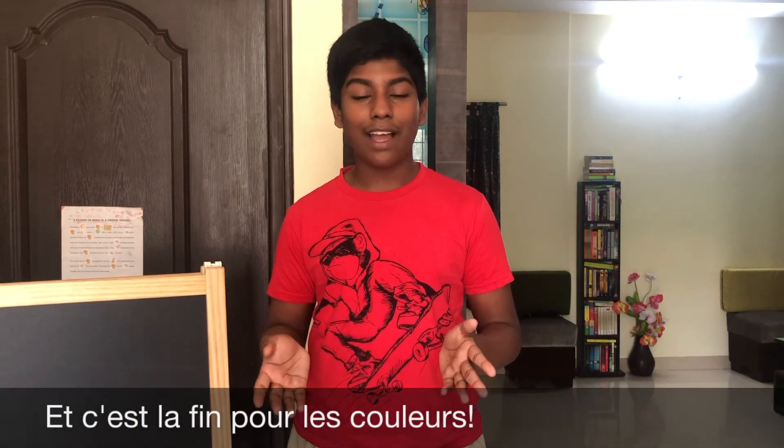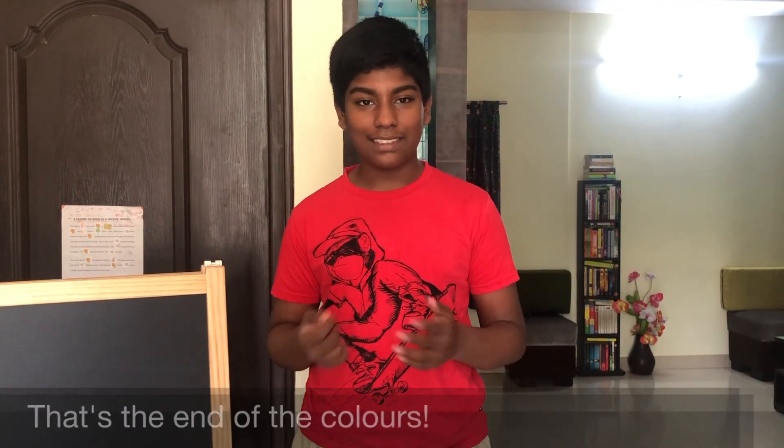Et c'est la fin pour les couleurs. That's the end of the colors. I hope you liked this video, and if you did give me a thumbs up to show your approval. Hit the bell button to subscribe for more updates and the rest of the videos in this series. And finally, comment your favorite color in the comment section. And for now, it's au revoir. Goodbye and thank you.